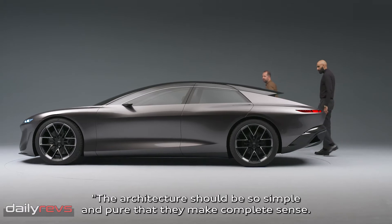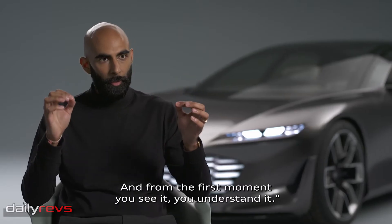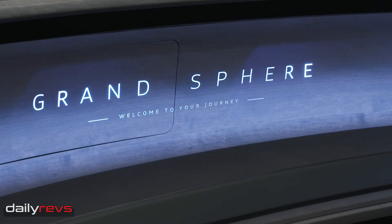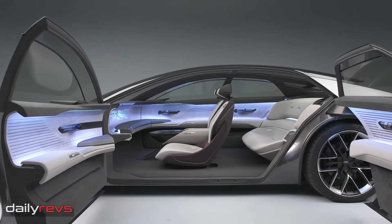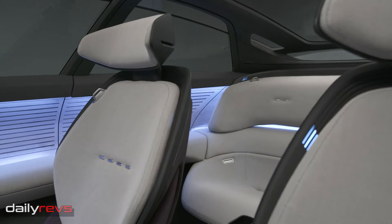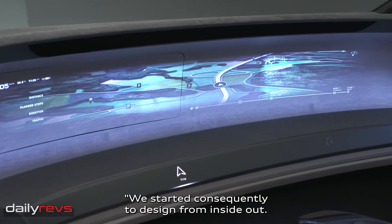The architecture should be so simple and pure that it makes complete sense, and from the first moment that you see it, you understand it. We started, consequently, the design from inside out.